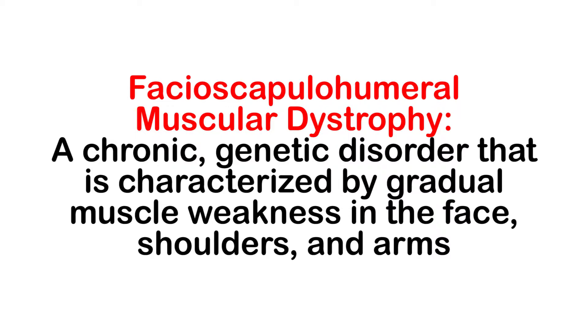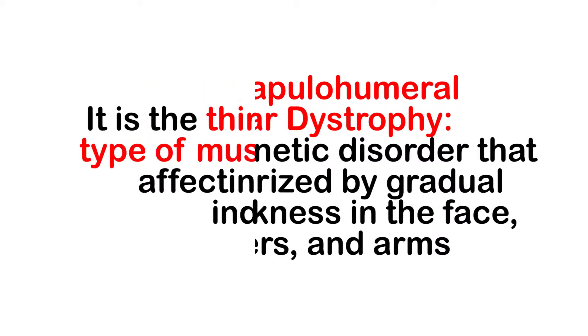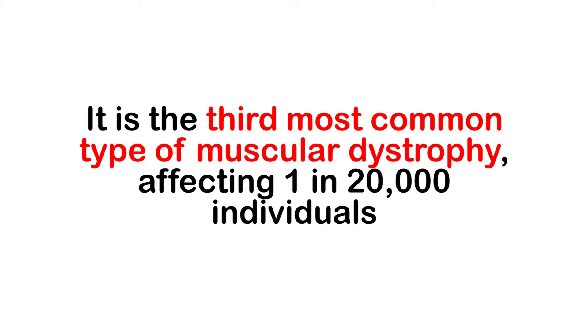Fascio-Scapulohumeral Muscular Dystrophy, or FSHD, is a chronic genetic disorder characterized by gradual muscle weakness in the face, shoulders, and arms. It is the third most common type of muscular dystrophy, affecting 1 in 20,000 individuals.